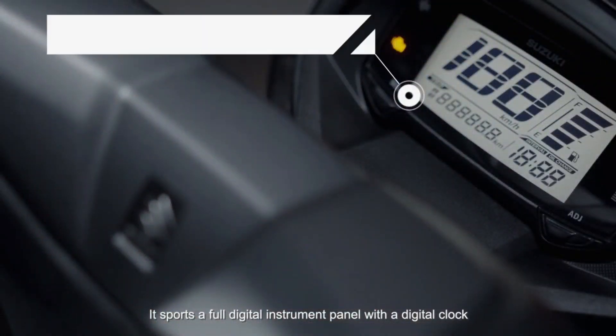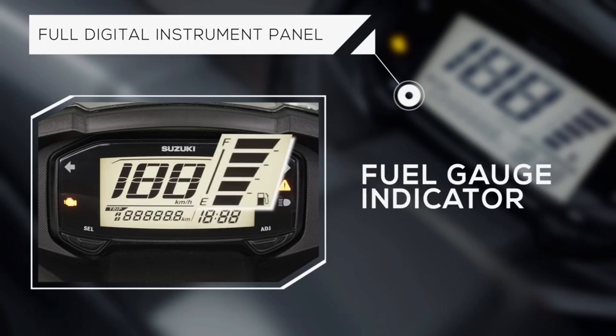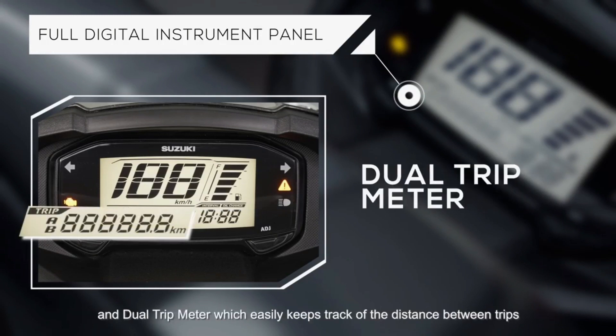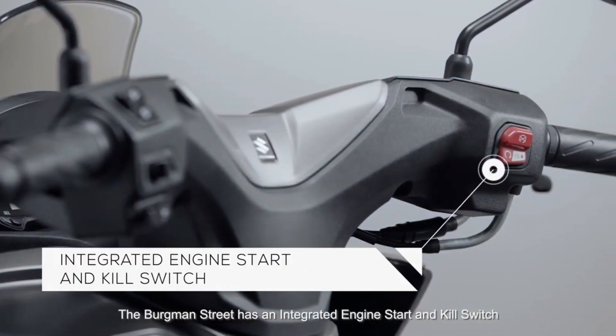It sports a full digital instrument panel with a digital clock, providing real-time information, adding convenience to your daily ride. A fuel gauge showing accurate fuel status so you can plan your trips accordingly. An oil change indicator reminding the rider to change the engine oil at the preset kilometer, and a dual trip meter which easily keeps track of the distance between trips and measures fuel efficiency.